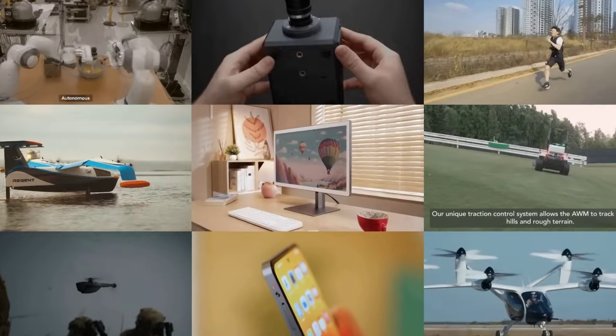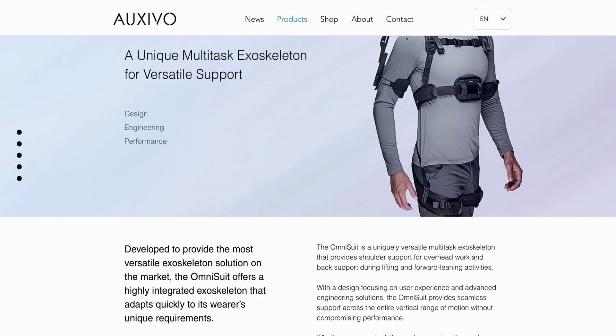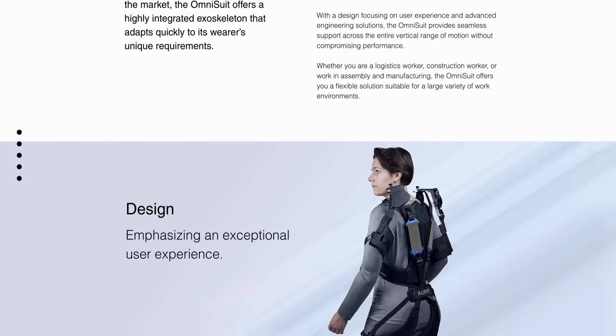Hey everyone, this is MOSFET, your Simple Tech News Update. Starting off with some exoskeleton news, and Auxivo recently announced the OmniSuit, which they say is the first multi-task workplace exoskeleton.